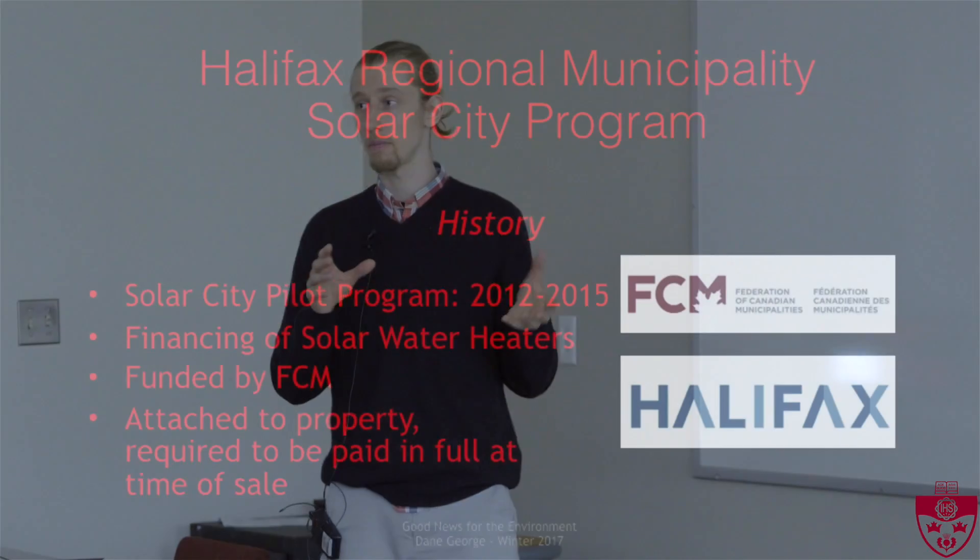I figured there are some homeowners and potentially future homeowners in the room, so this could be applicable to you. We'll start with a little bit of the history. This program kicked off as a pilot program, which ran from about 2012 to 2015.